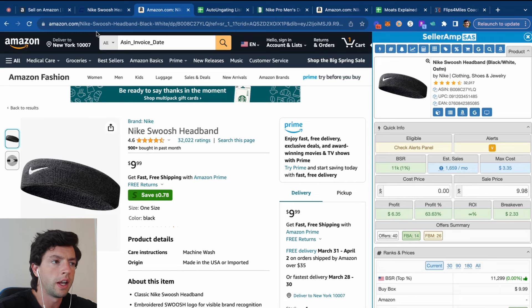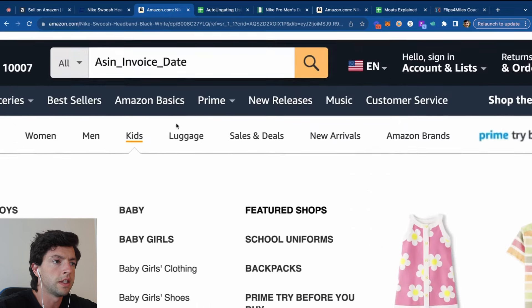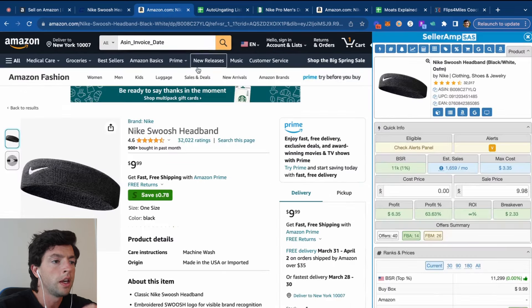It used to be a lot harder to get ungated, but these days it's really easy. I recommend naming the file ASIN_invoice_date. It's completely normal to get declined a couple of times. If you are declined, you can add extra information to your application like the delivery email, picture of the product, UPS tracking number, or any other information from the order that shows Amazon you're clearly buying legitimate products.